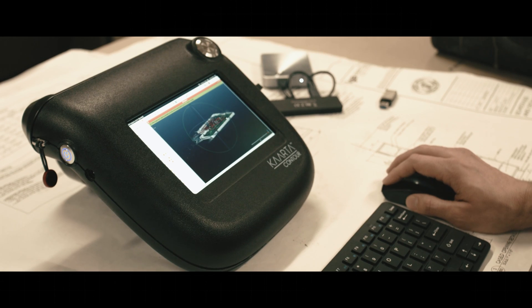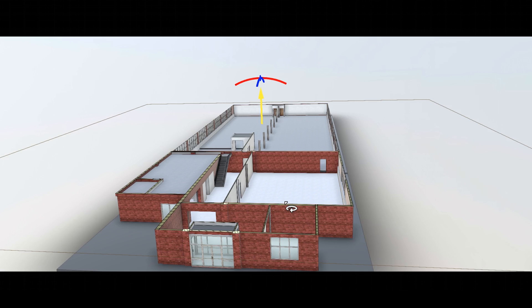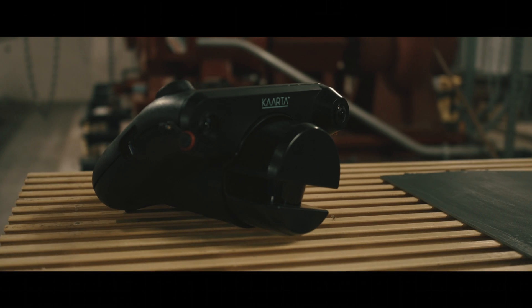Input to output in real time. Seamless integration with your current CAD software. Condensing workflows, reducing time and cost. Carta Contour.